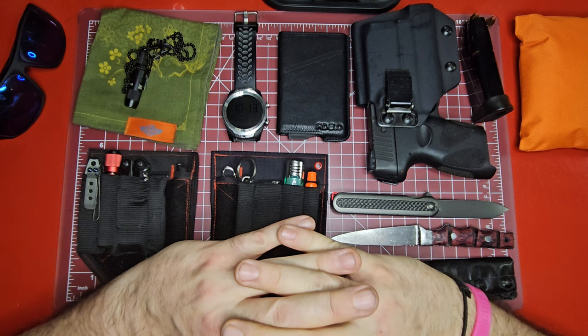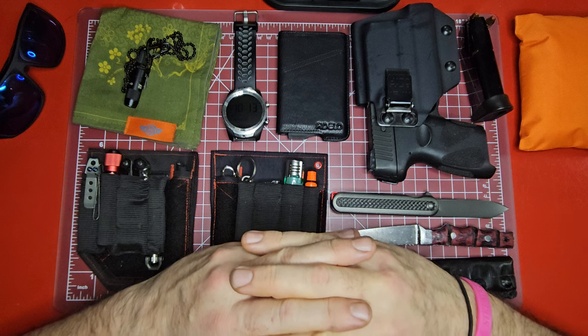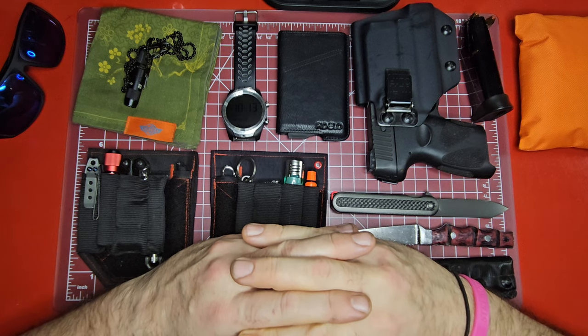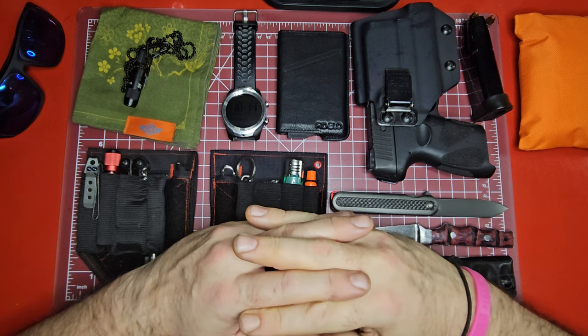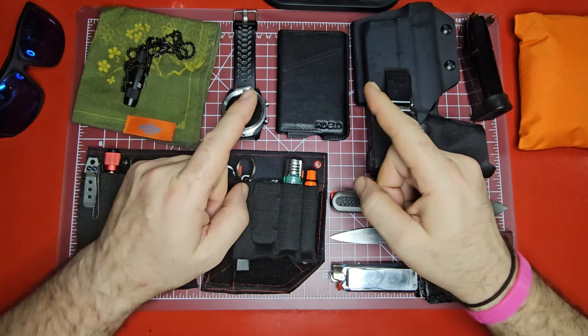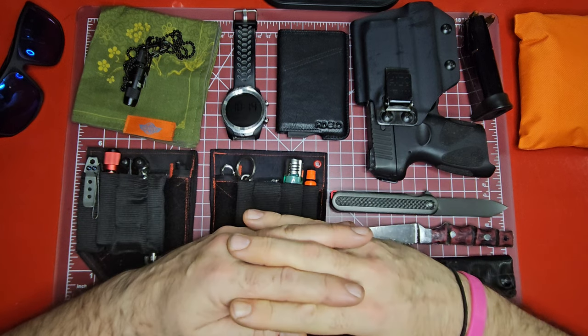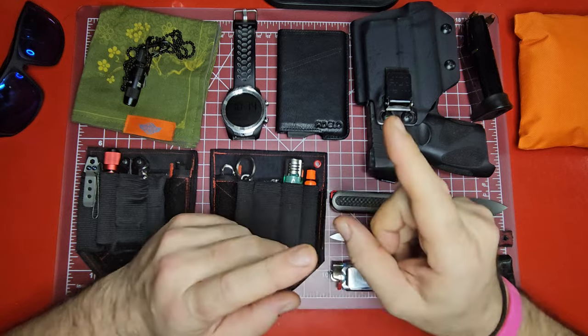As always, guys, I hope everybody has a great week. I'm going to go ahead and end it here because it's storming and I'm not really sure how much longer this is going to hold up. Remember to always be carrying and that the best gear is the gear you have on you. Average Gear Reviewer — I'm out of here.